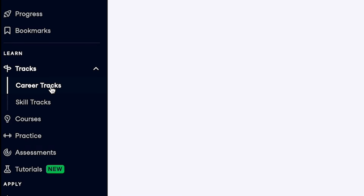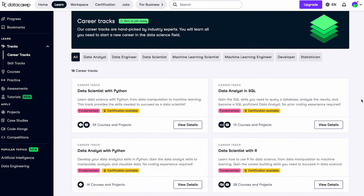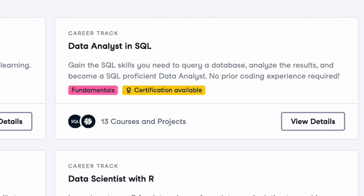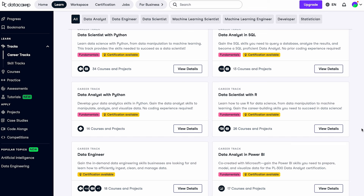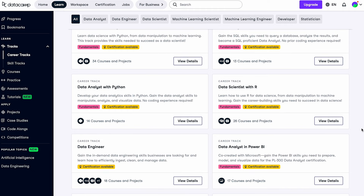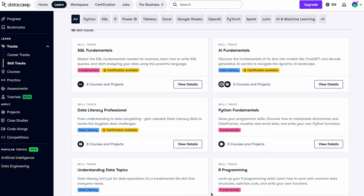Now let's take a look at the career tracks, which is what I think most people will be interested in. The skill tracks are a great way to brush up on a specific skill, but if you're looking to learn many skills at the same time — for example, to become a data analyst, a data engineer, a Python programmer — then a career track is a better option. They offer quite a few different career tracks; some are more specific, like data analyst with R or data analyst in Power BI, whereas others are more general, like the basic data analyst skill track without any specific tools attached.